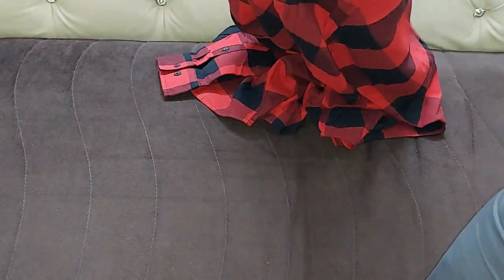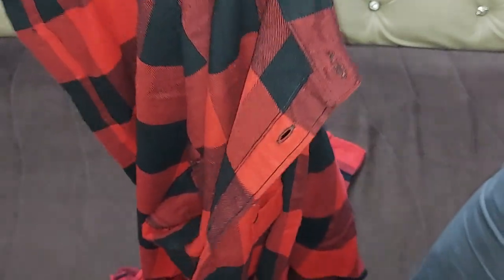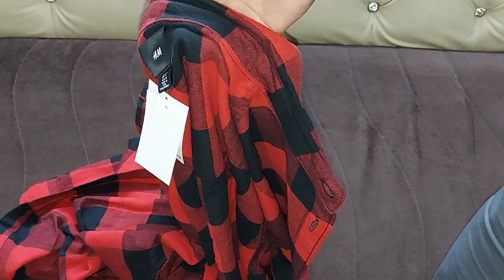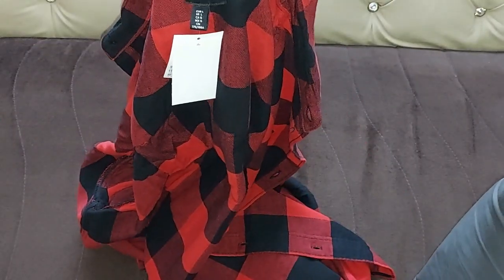This shirt has two pockets. It has long sleeves with adjustable buttoning at the cuffs and a rounded hem. The material is 100% cotton and you can wash it with hands and machine as well. Let me wear it and show it to you.